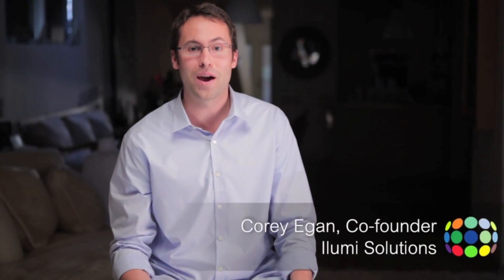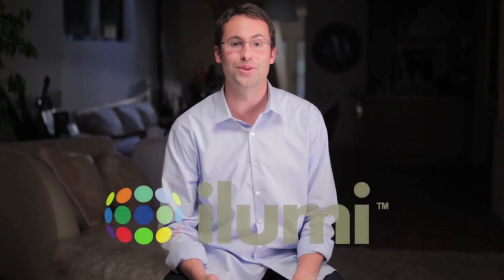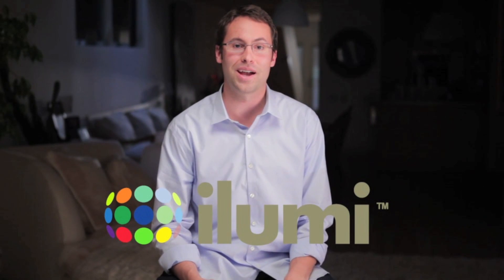I'm Corey Egan, the co-founder and CEO of iLumi Solutions. At iLumi Solutions, we believe that light should do more than just help you see. We believe that light should help you live. That's why we've spent the past two years researching, designing, and developing iLumi, the world's most intelligent light bulb.